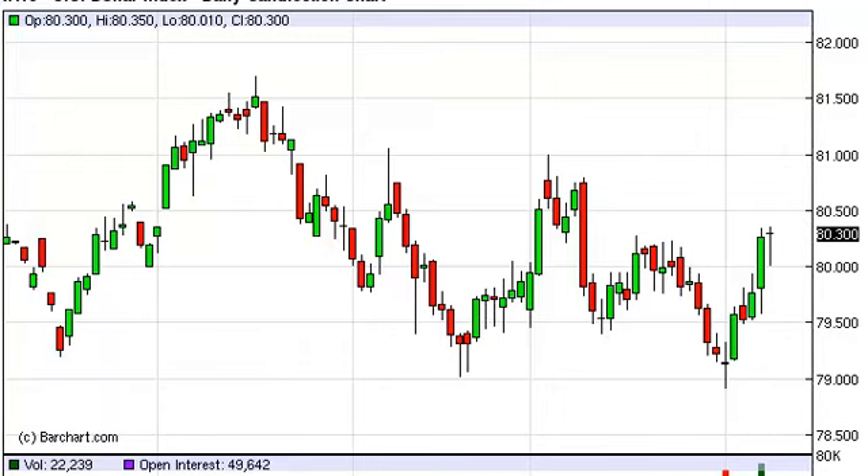U.S. Dollar Index daily forecast, February 11th, fxempire.com. As you can see on this chart, the U.S. dollar definitely had a bit of a pullback during the session on Friday, but what's interesting is we found